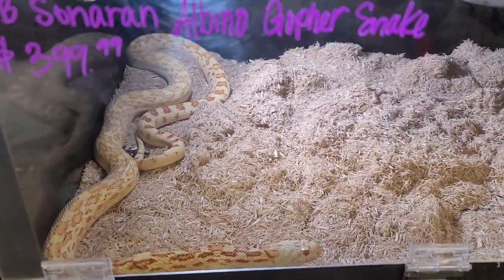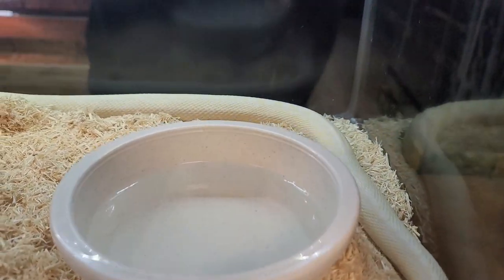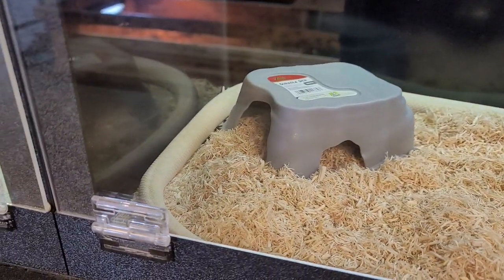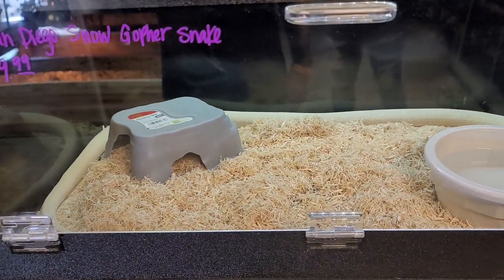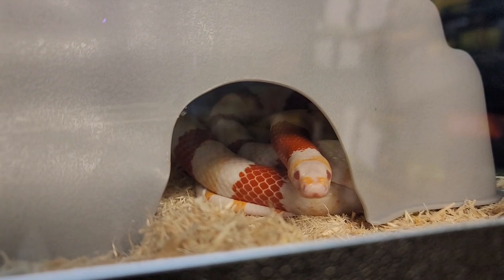Okay guys, I hope you enjoyed the All Ohio Reptile Expo tour. I'm back here at my store, Reptilian Exotics. I want to show you guys some of our stock and one of my awesome finds at the show. We have a Sonoran albino gopher snake — he is awesome. We also picked up a San Diego snow gopher snake. And last but not least, we also found at the show an albino Honduran milk snake.